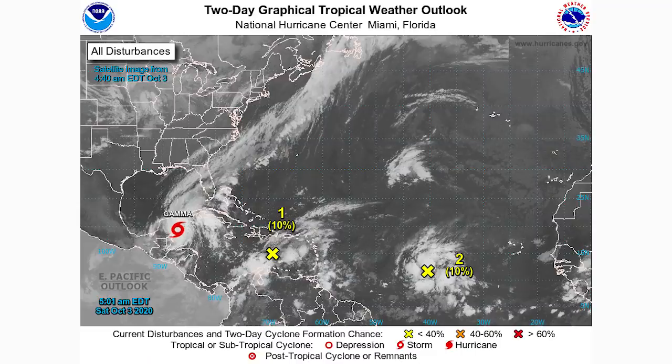Here is the two-day graphical tropical weather outlook. We have all three disturbances — Tropical Storm Gamma hitting the Yucatan Peninsula, disturbance two south of the Dominican Republic and Haiti with a 10% chance over the next two days, and disturbance three in the middle of the Atlantic between the Leeward Islands and Africa also at a 10% chance.